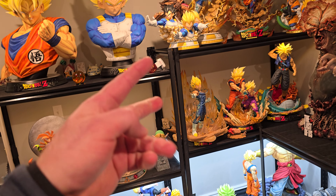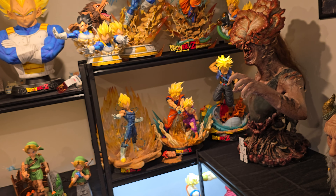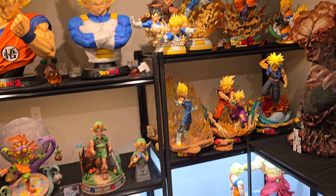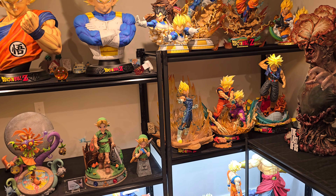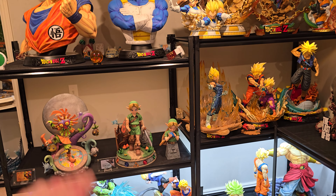The Z-Warriors kind of has everyone, so it's like a single statue each. We really only have two Vegetas. I technically only have one Goku statue — that to me is more of a Gohan statue. Where Vegeta gets two because he's my favorite, everyone else gets one, unless they're part of a diorama or the Z-Warriors.